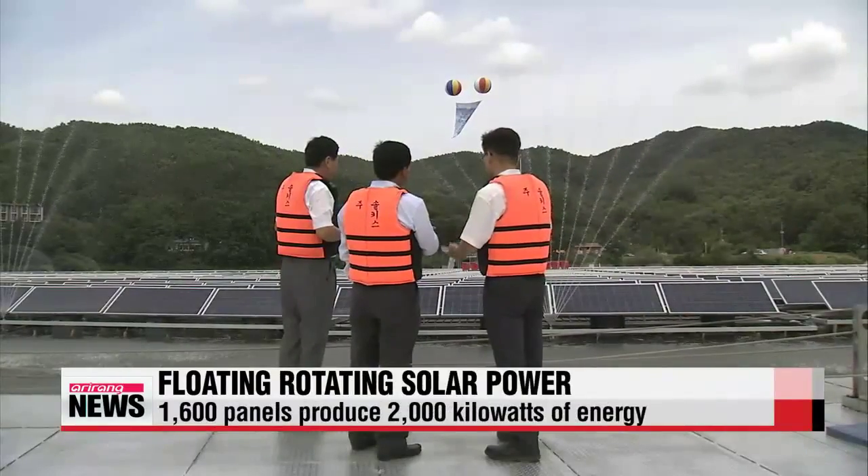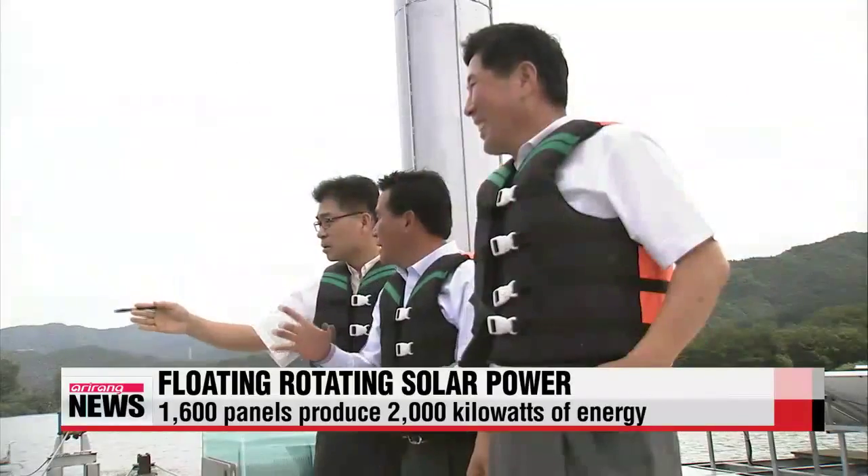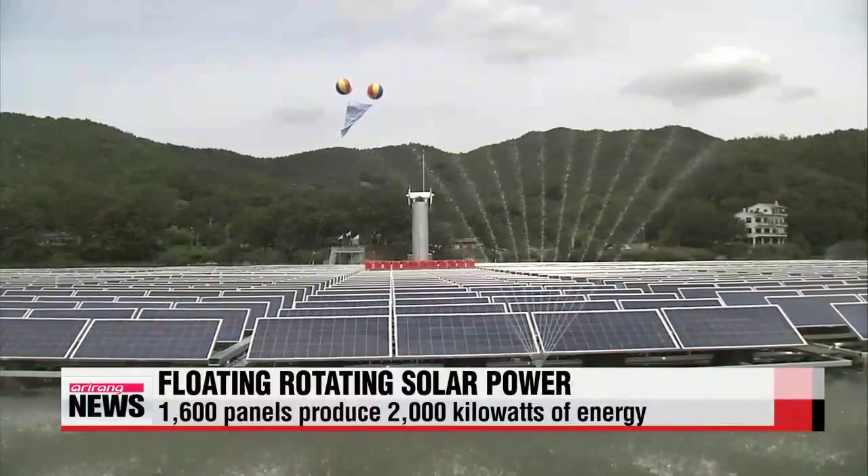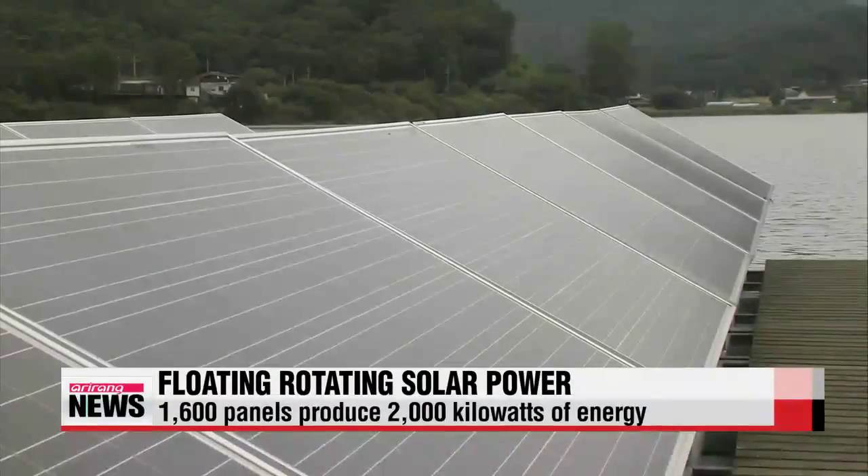The floating plant in Anseong, Gyeonggi-do Province consists of 1,600 panels that can produce 2,000 kilowatts of energy per day, which is enough to supply about 200 households.